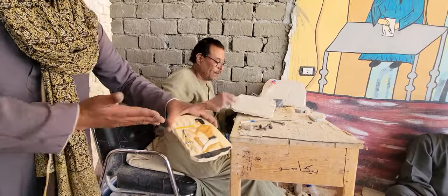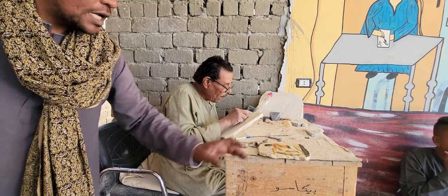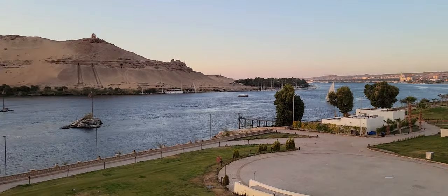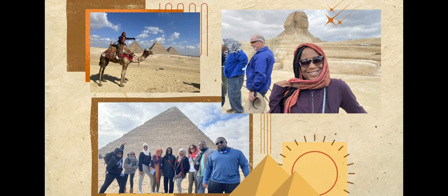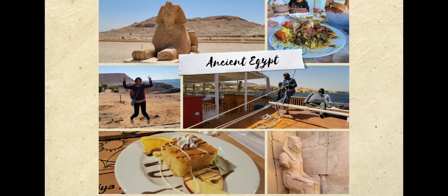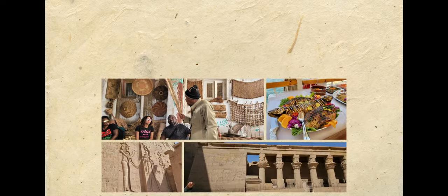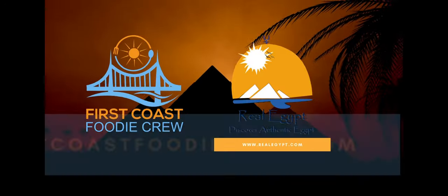Here the locals are showing us alabaster and how they shape and form it. And here is some of our hotel — I think this is the Moven Pig. We had a lot of fun. Definitely shout out to Real Egypt Tours and also to Shed Light Properties for inviting other people on their trips to see the world. Hopefully you'll see where we're going next.